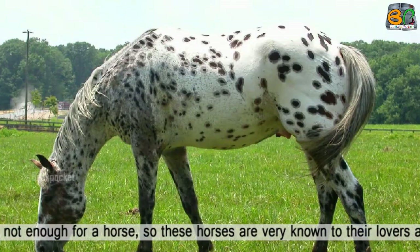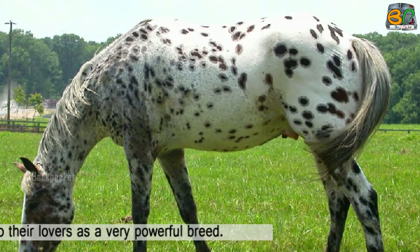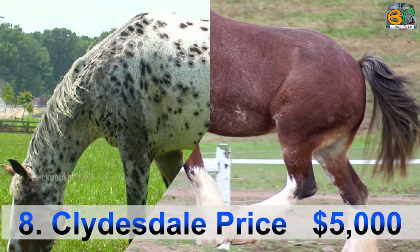The cost of maintaining these horses is much lower than that of other famous horse breeds. Just strength is not enough for a horse, so these horses are very well known for being a very powerful breed.